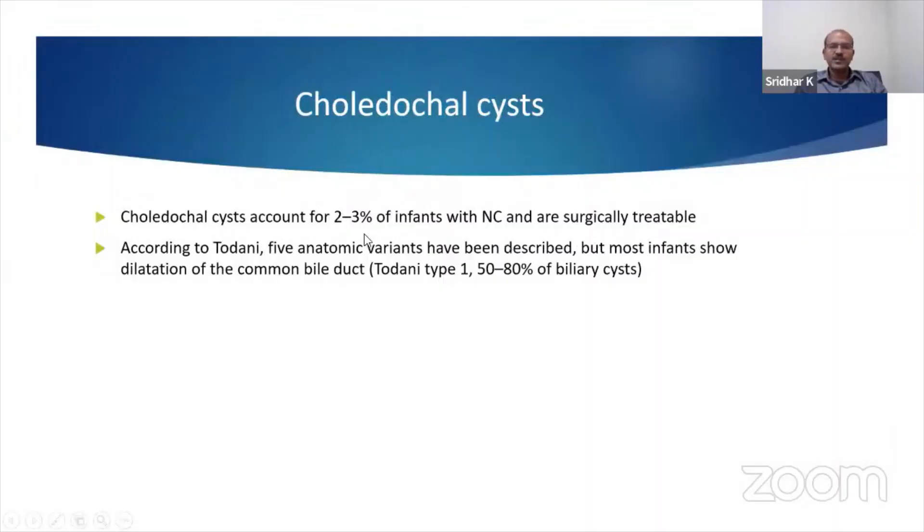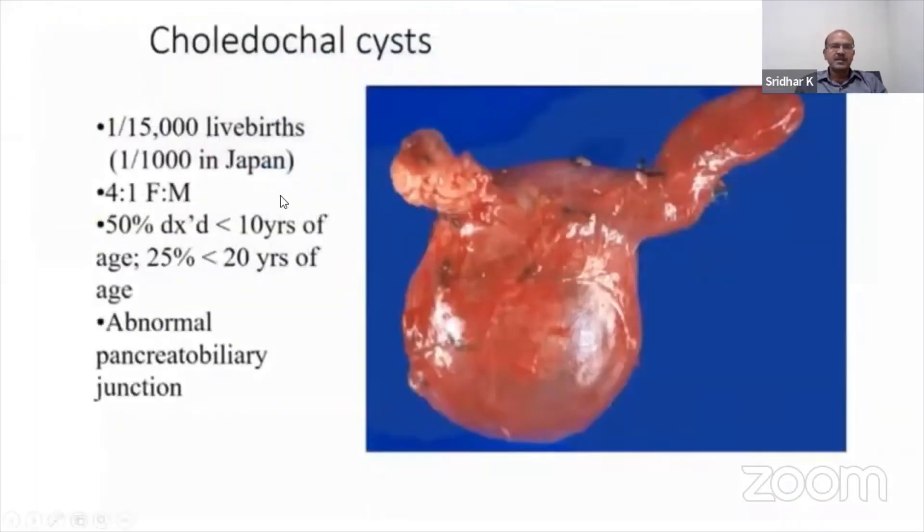Choledochal cysts account for 2-3% of infants and they are surgically treatable. There are five anatomic variants, with Type 1 accounting for 50-80% of biliary cysts. This is more common in Japan, but in the rest of the world it's 1 in 50,000 live births. It is 4 to 1 more common in females, and an abnormal pancreaticobiliary junction is often seen.